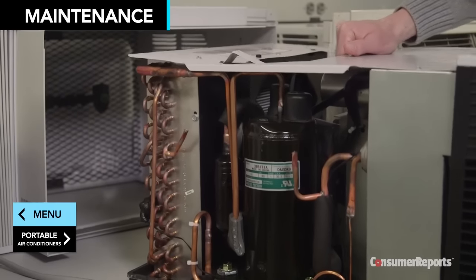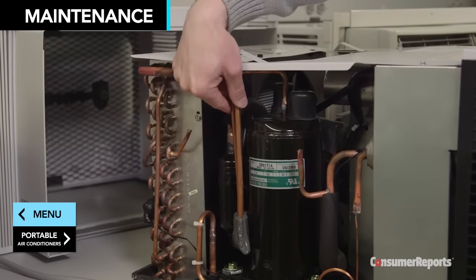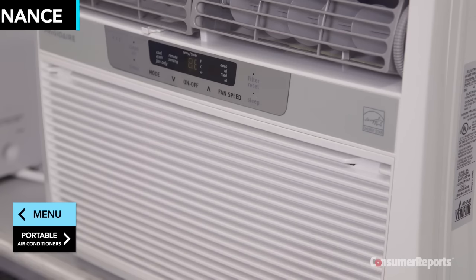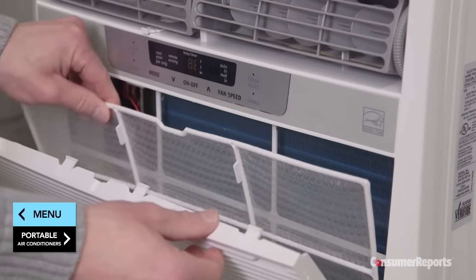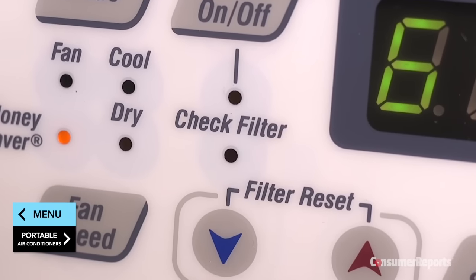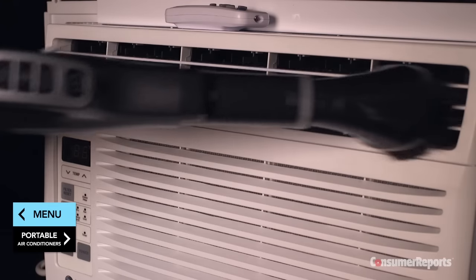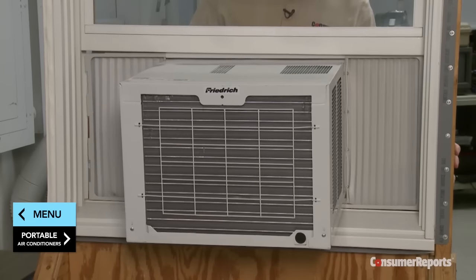You can keep cool for less by properly maintaining your window air conditioner. At the start of each cooling season, clean or replace dirty filters, then clean the filter at least once a month in season. Some models have filter monitors that alert you when cleaning is needed. Vacuum the coils and fins, and seal any air leaks around the unit to keep it as energy efficient as possible.